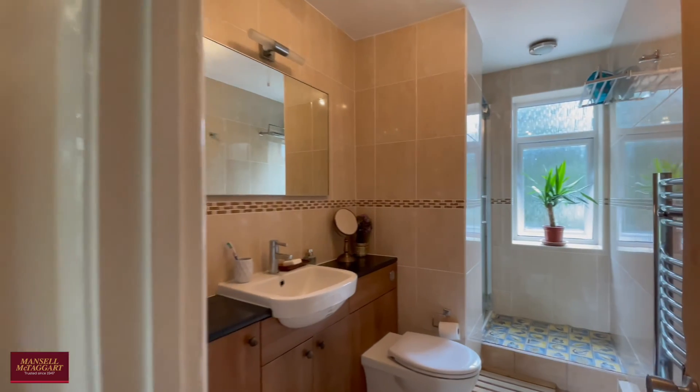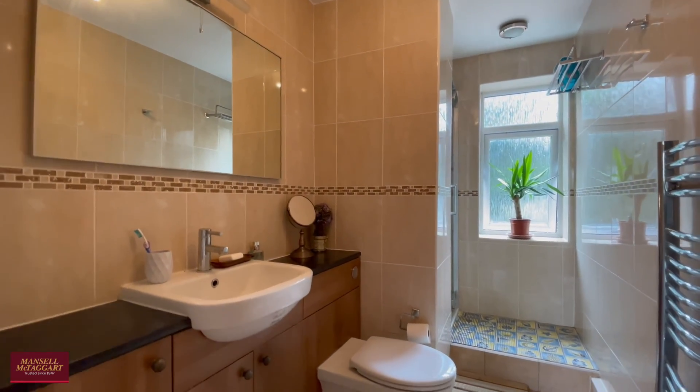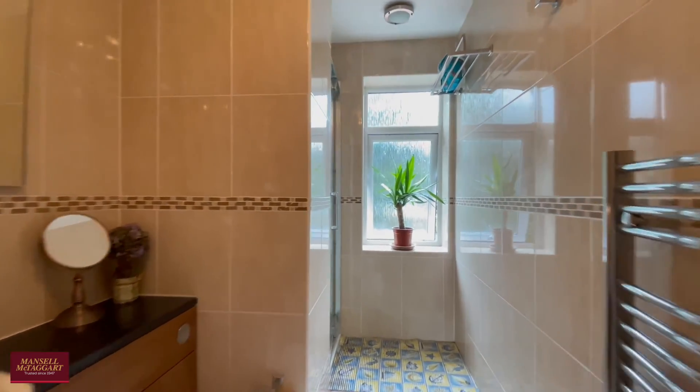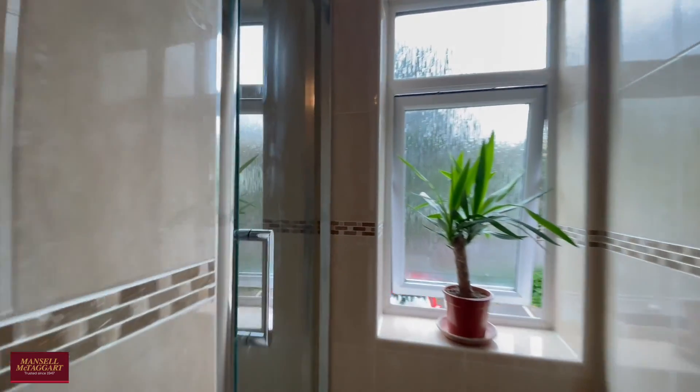Main family bathroom, kept to a very high standard. Lovely little shower tucked away, again fully tiled.